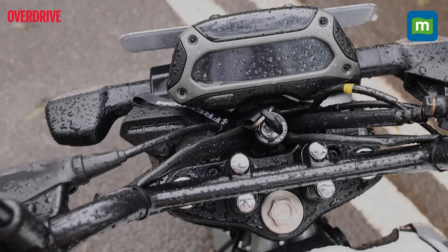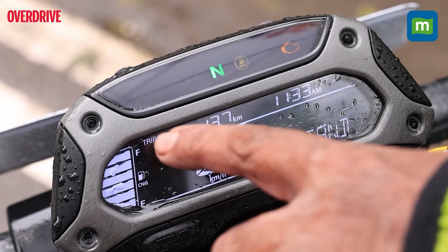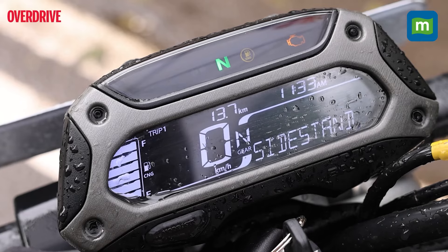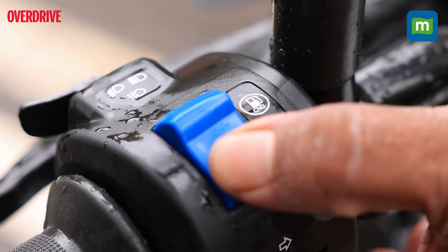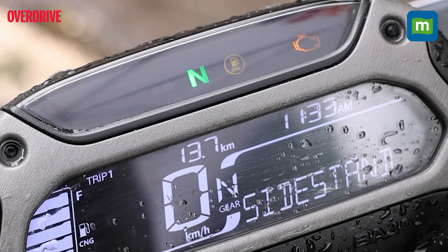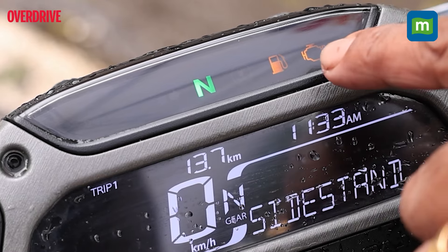Atop the handlebar with its simplistic but durable-feeling switchgear is a neatly laid-out reverse LCD display showing the time, speed, gear position, trip and fuel consumption readings, and CNG fuel level. The CNG fuel level reading goes blank when you switch to petrol. There are also indicator lights that show you which fuel the engine is running on.